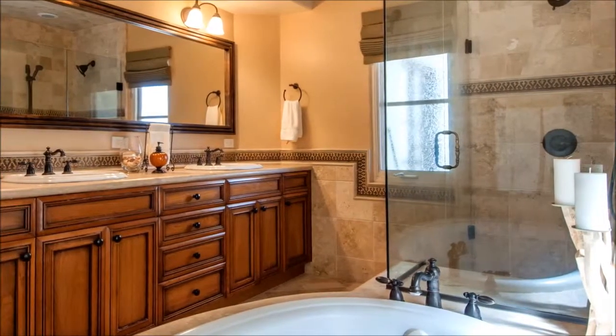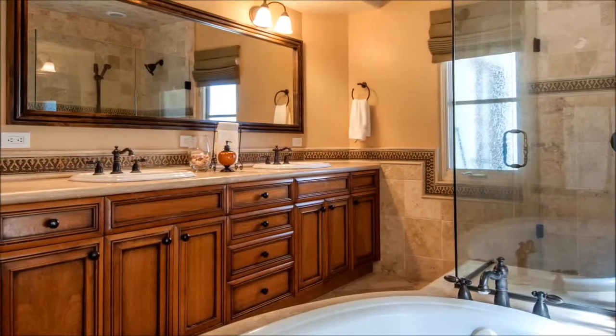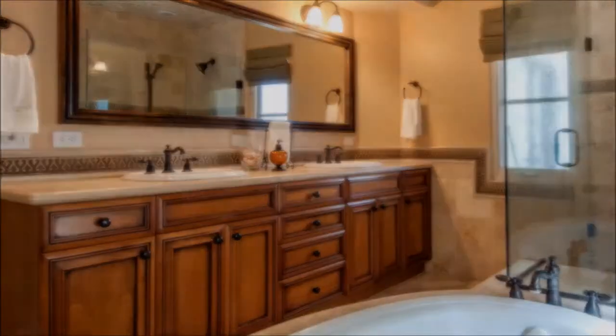The sleeping quarters are perfectly complemented by a luxurious master bath with an oversized shower, large tub, and stone counters and floors. Take a tour to find out all this home has to offer.